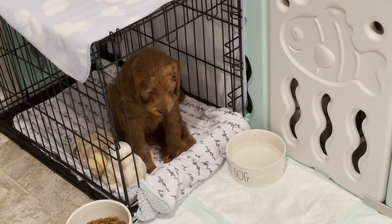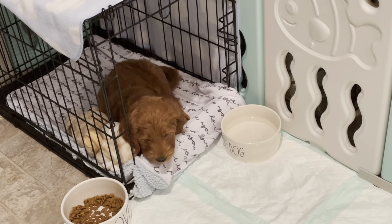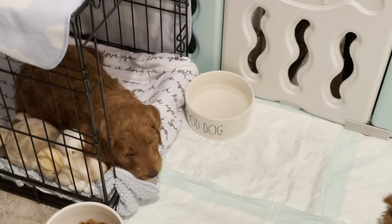He's like, I got the perfect spot right here. I got my water right here, my friend right here. I like to sleep here. He likes the crate.